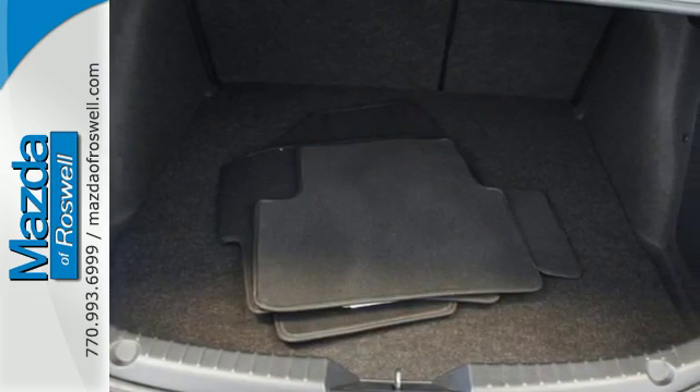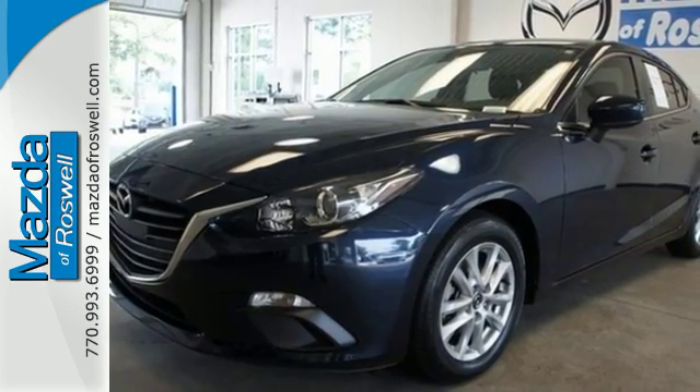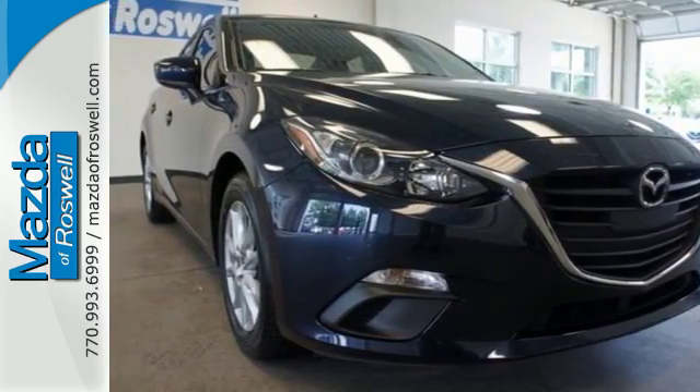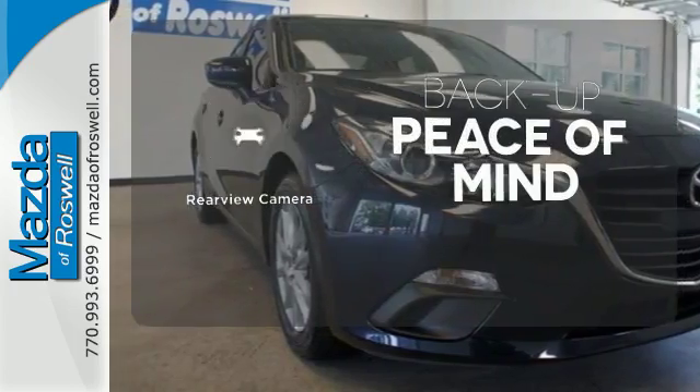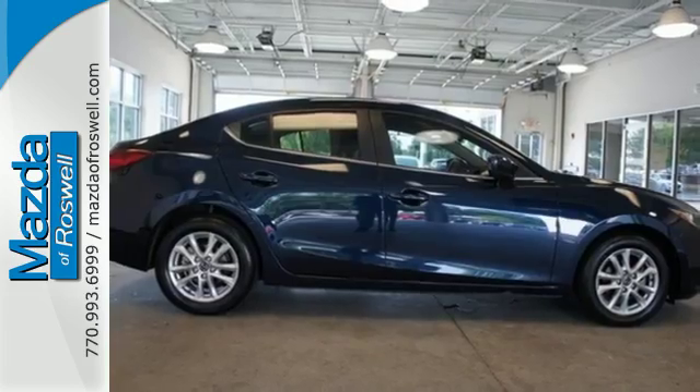The long list of standard features, including push-button start, Mazda Connect infotainment system, rear-view camera, and Bluetooth, means your wish list is all but extinct. Hindsight is 20-20 with the backup camera. It's like the lights turn green just for you in this Mazda 3.